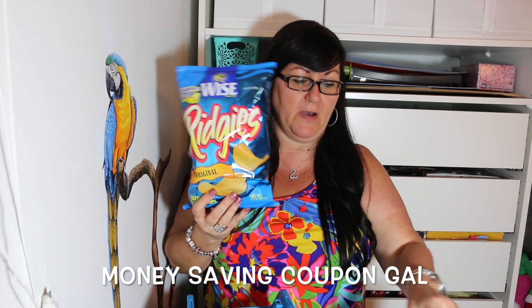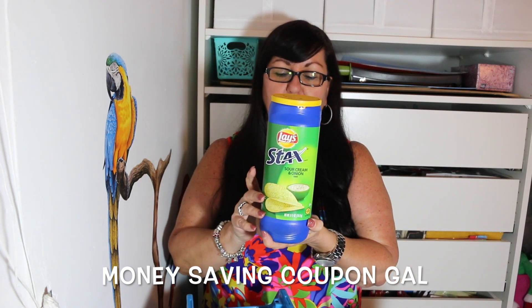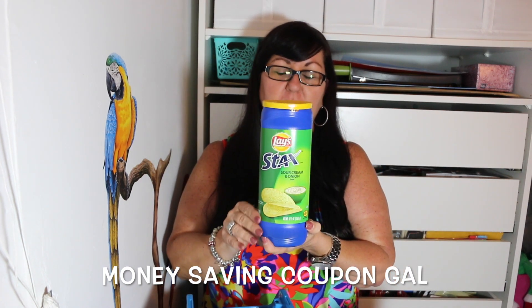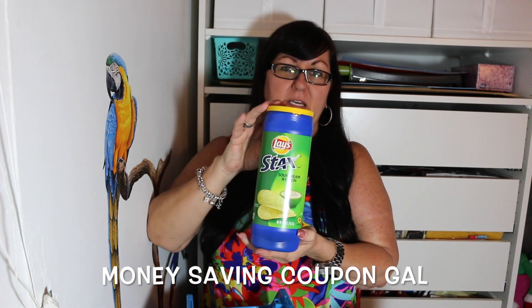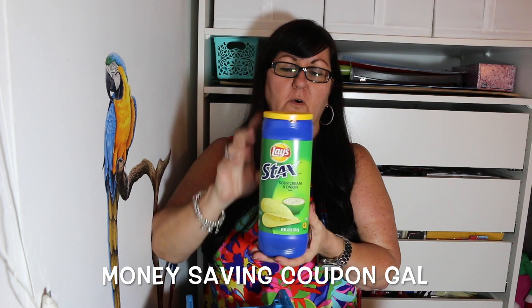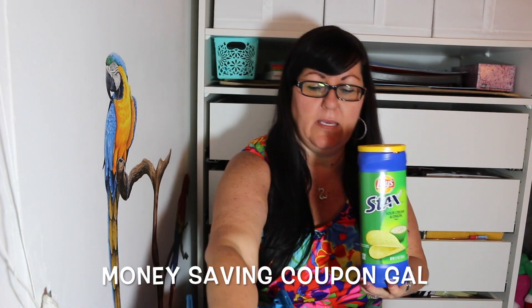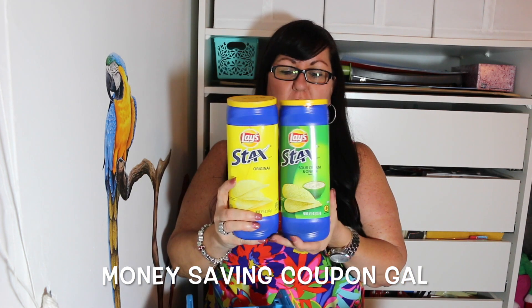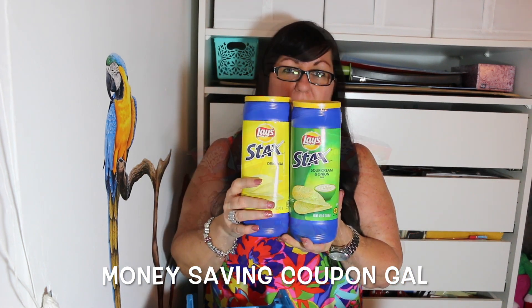He bought four of the Wise chips, and we also got two more of the Lay's sour cream and onion. We haven't finished the ones from the other day, but I like to pick these up because my store doesn't always have them. Since we were at a different store, I picked up two for me and he got two of the original, and both of these are gluten-free as well.